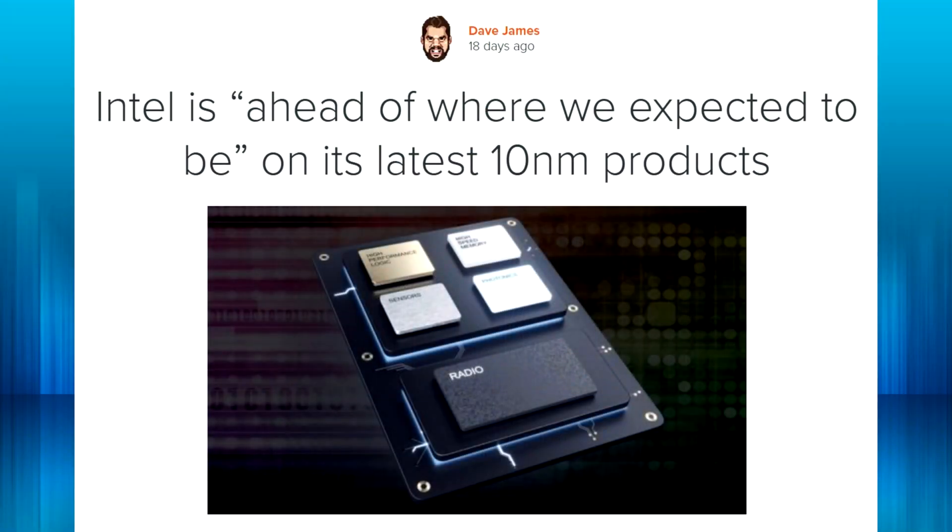Hello ladies and gentlemen, welcome back to Tech Showdown. My name is Kevin, this is my co-host Teddy, and today we're talking about Intel's 10 nanometer CPUs — an update and discussion about what's happening with Intel on the CPU front.